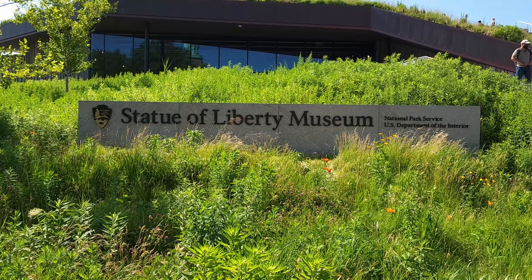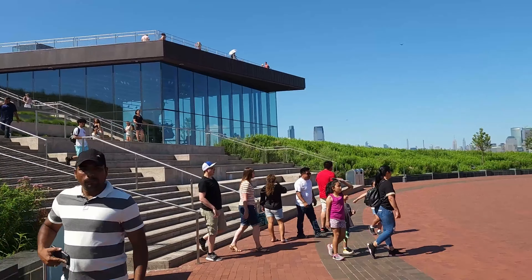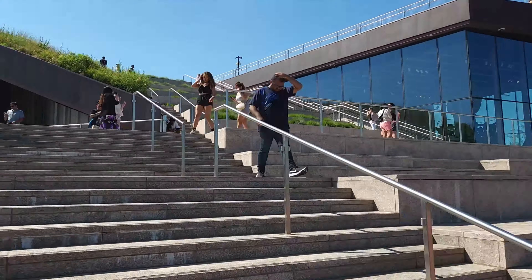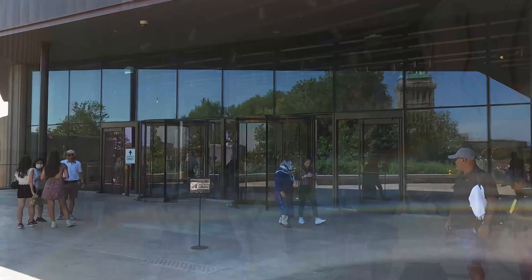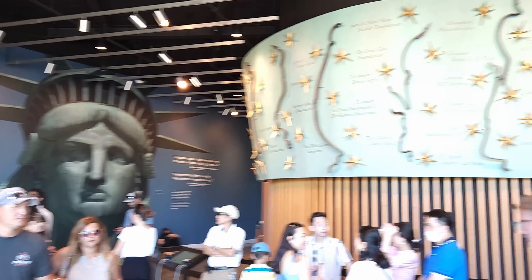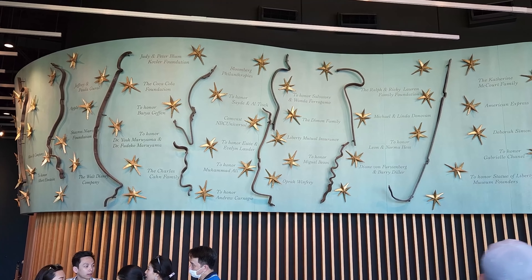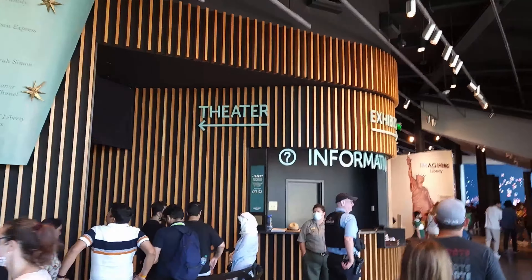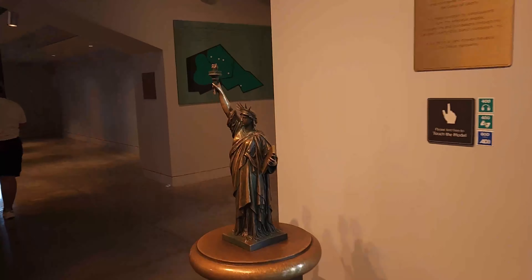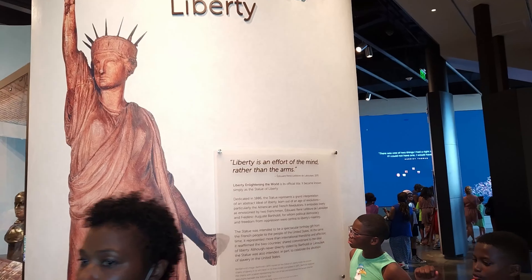The first area I came across was the Statue of Liberty Museum, which covers the history of the making and processes of the Statue of Liberty. There's a theater with a movie about its history, a small replica of the Statue of Liberty, and the history of why and how it was built.